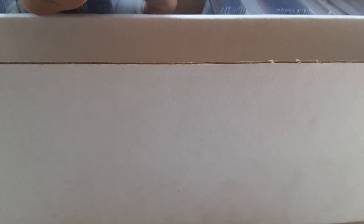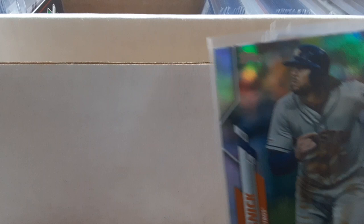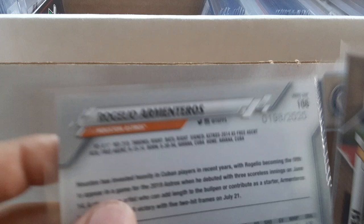Now I'm getting into the 2020s. I'll start with all my parallels. I've got Marco Gonzalez rainbow foil, Michael Gibbons rainbow foil, Patrick Sandoval rookie rainbow foil, and Jake Marisnick rainbow foil. Then Rogelio Armenteros gold numbered out of 20 from 2020, and Joey Lucchesi 05/09 out of 2020.